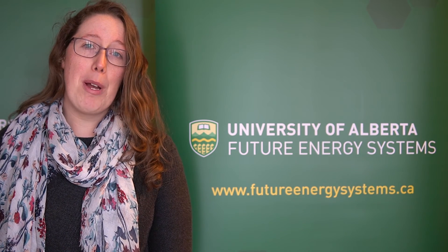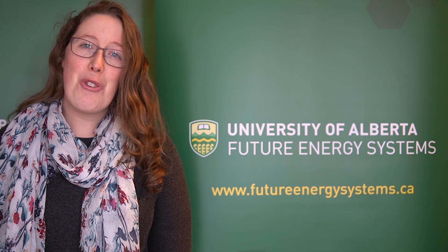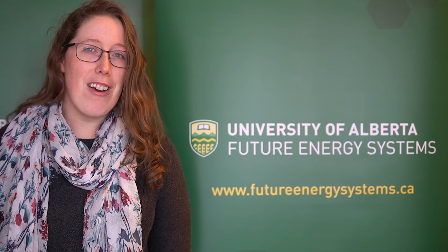You can also sign up on the website for notifications for future videos and interactive opportunities. There's so much to learn as we explore our energy future.